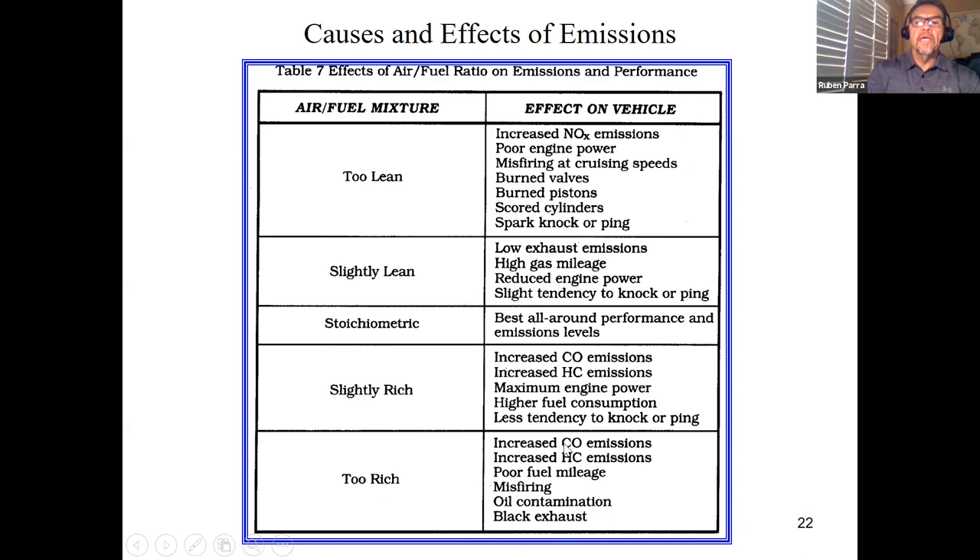When it's too rich, you're going to get increased CO, increased HC, and poor fuel mileage. So this is the list that you can think of. What I want to talk about are some of the things that will cause high hydrocarbons.